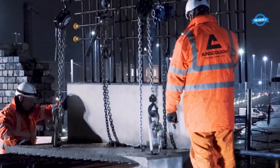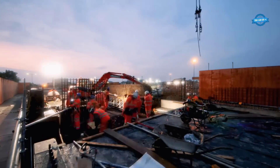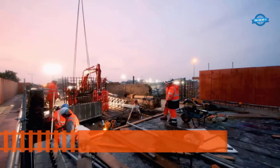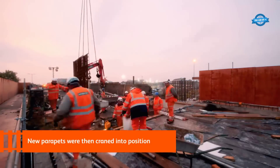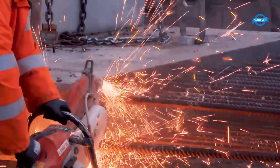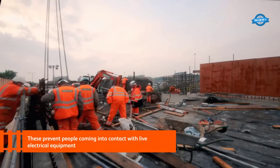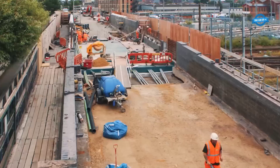In the subsequent stages, new parapets were skillfully craned into position. These parapets were thoughtfully designed to match the aesthetics of the original structure, as they were refaced in brick to blend seamlessly with the rest of the existing bridge. Preserving the bridge's architectural integrity was a key consideration in the reconstruction process.